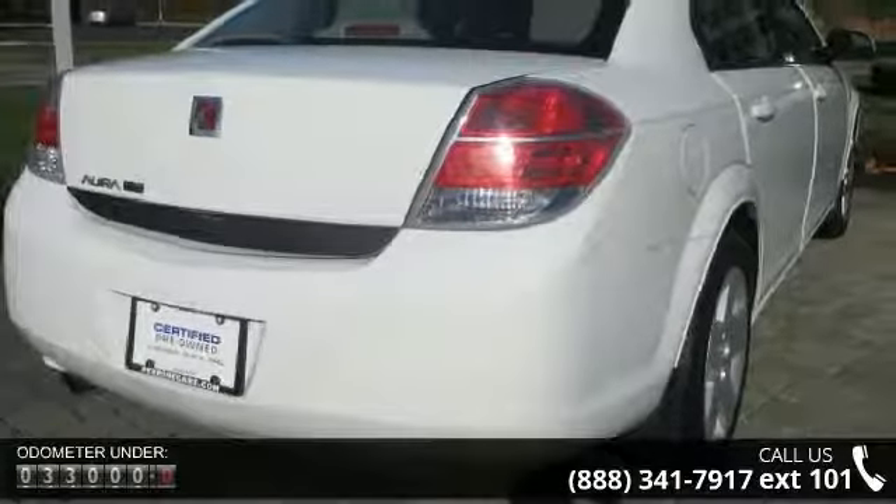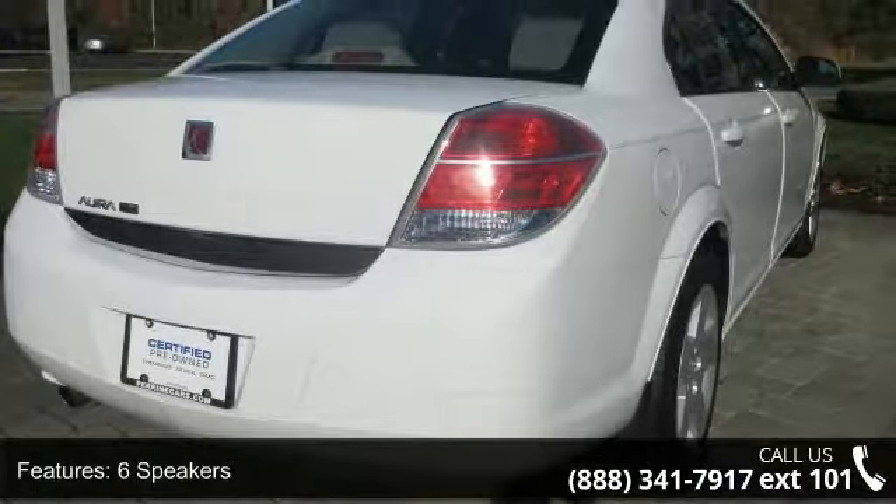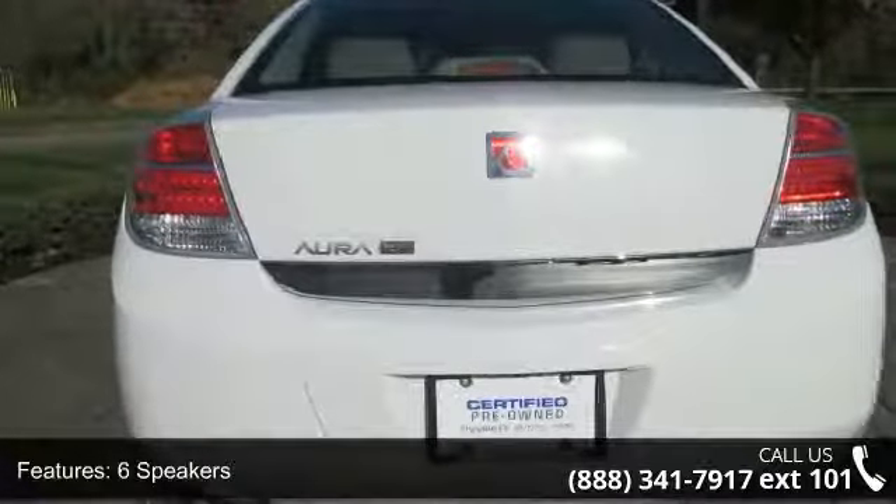Air conditioning, rear window defroster, power driver seat, power steering, power windows, and remote keyless entry.